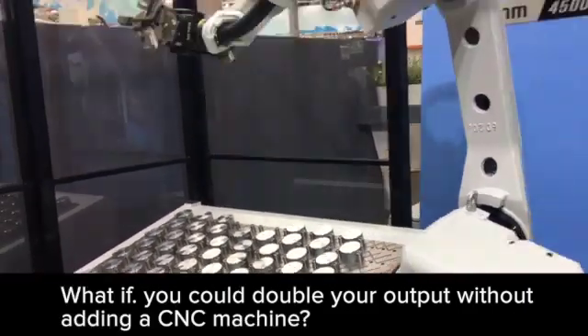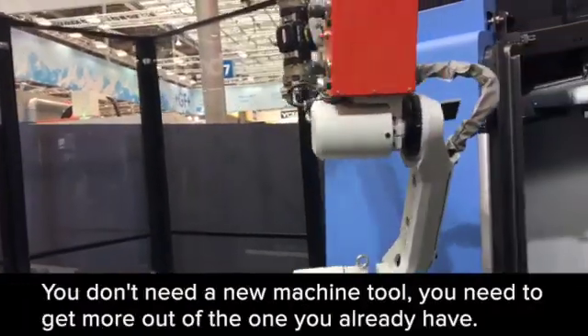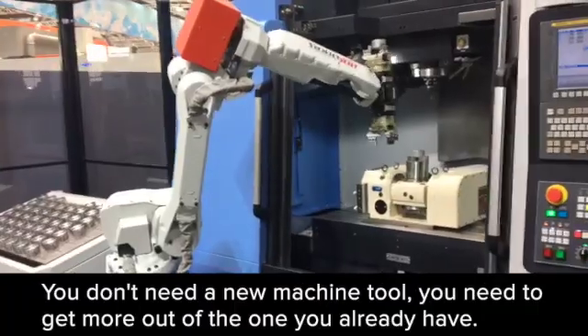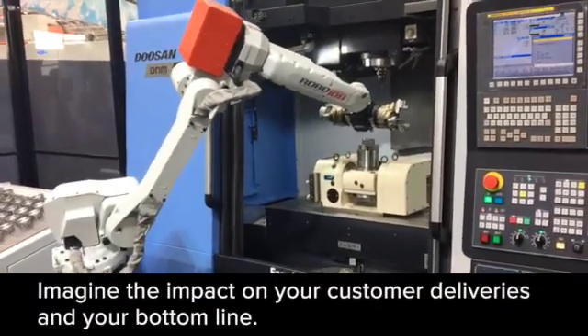What if you could double your output without a new CNC machine? You don't need a new machine tool — you need to get more out of the ones you already have. That's easier than you might think. Imagine the impact on your customer deliveries and your bottom line.